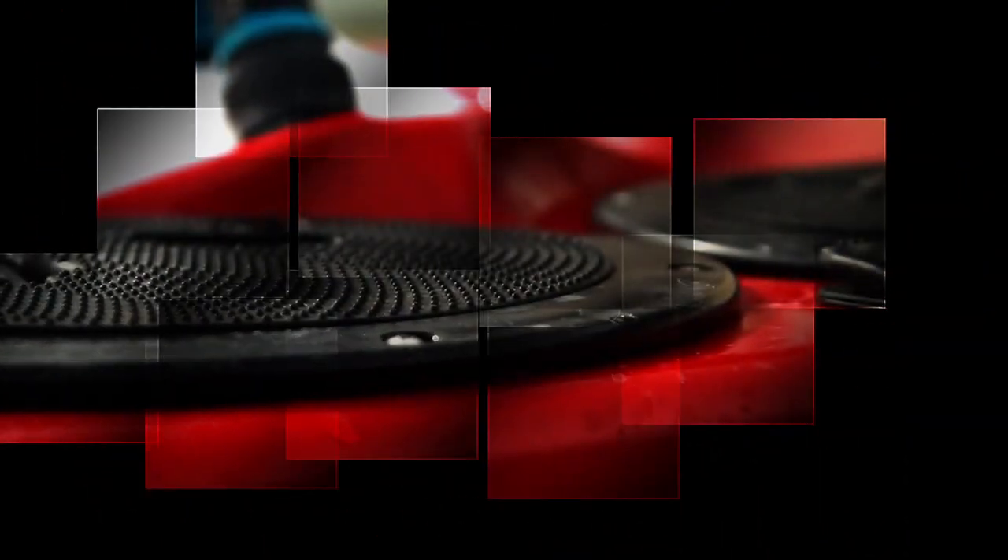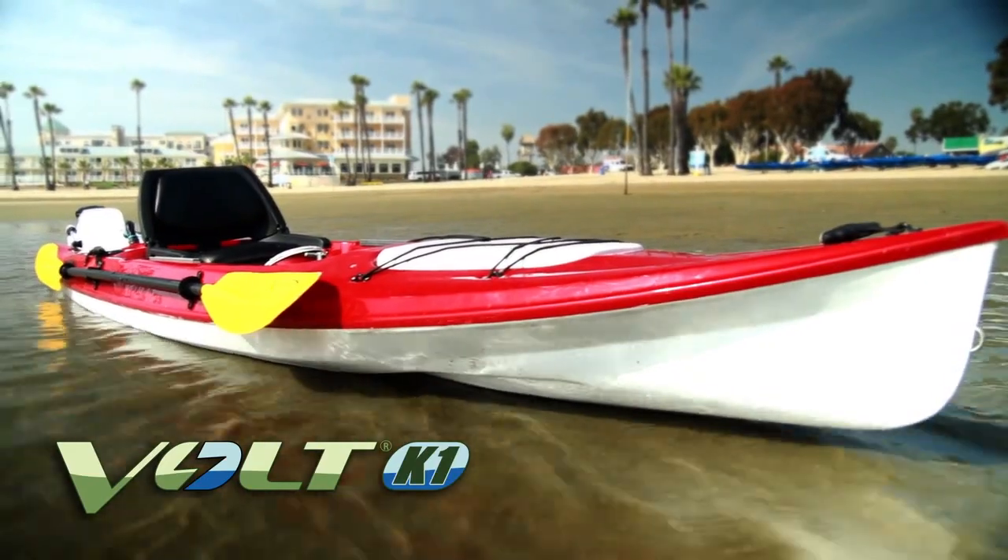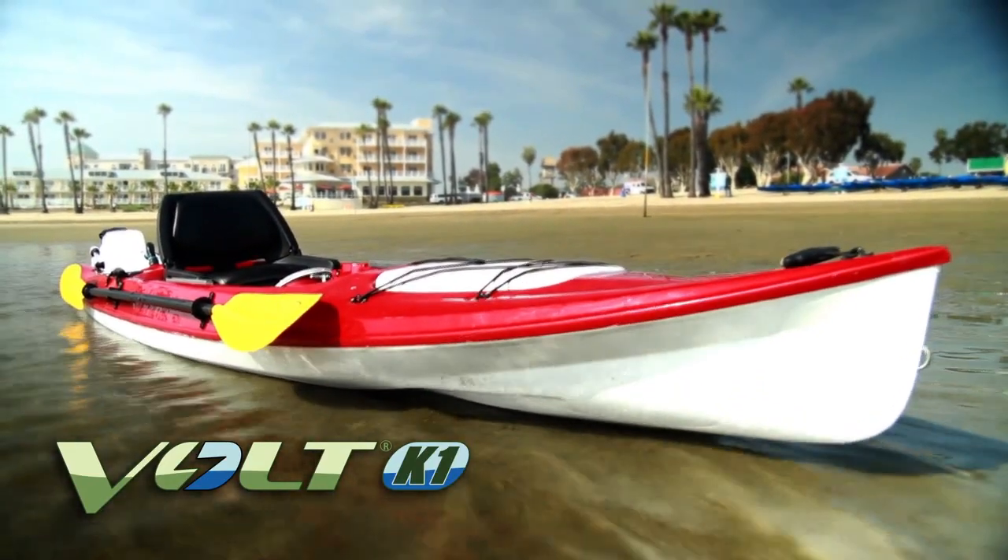A lot of people ask me, isn't having a motor on a kayak kind of cheating? And I always try to convince them that no, no, no — there's absolutely no 'kind of' about it. It's definitely cheating. I'm going to show you the most sophisticated electric boat in the world. The Volt K1 is the first fully integrated hybrid electric kayak.